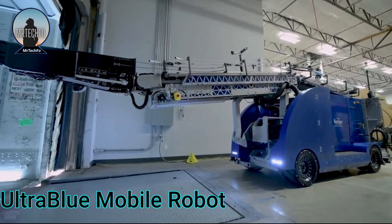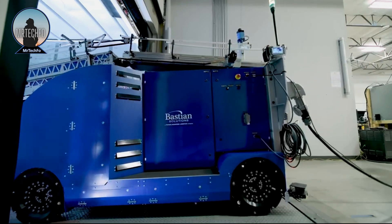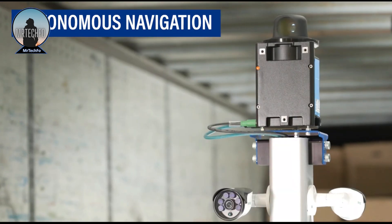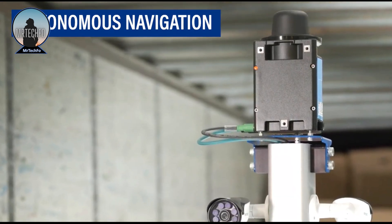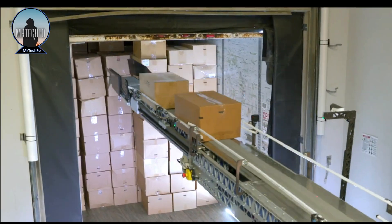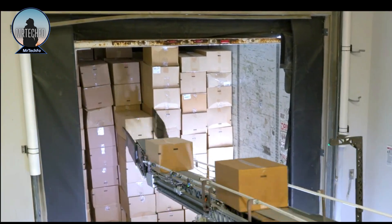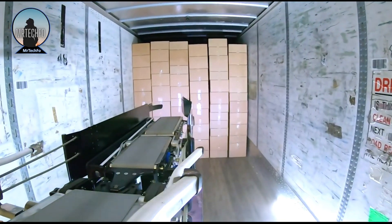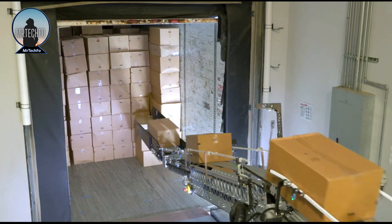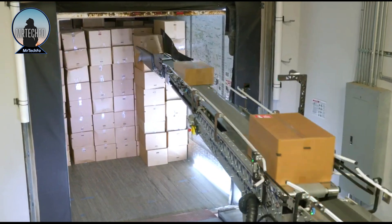The Ultra Blue Mobile Robot is an autonomous truck loading solution that uses a combination of navigation methods to travel inside trucks and surrounding dock areas. It is a flexible solution that can be used in a variety of warehouse layouts and does not require any additional infrastructure such as rails or in-ground equipment, making it a cost-effective solution for warehouses looking to automate their truck loading operations.